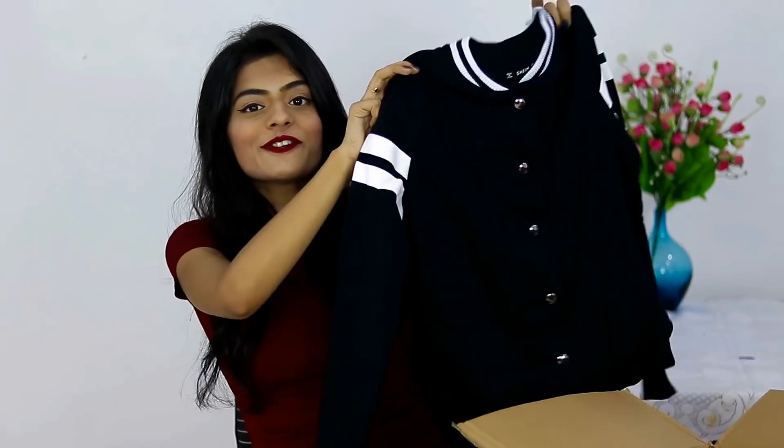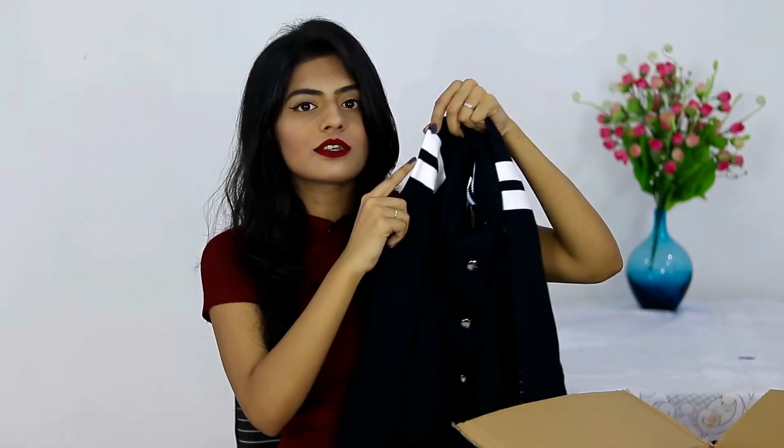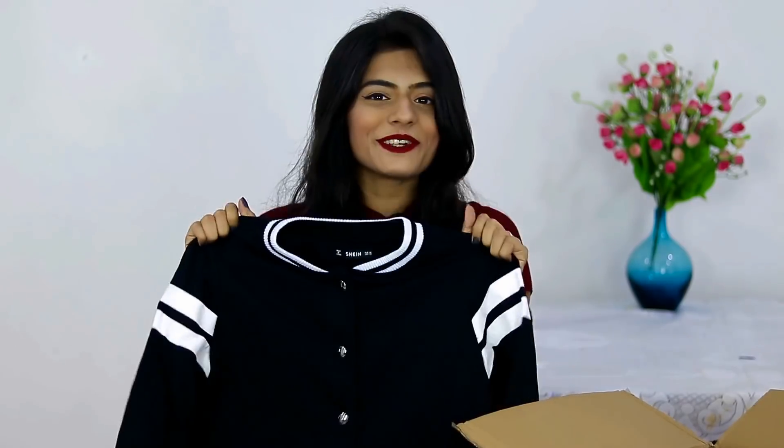The next thing I got from Shein is this jacket — oh my freaking god, it's so tumblr AF, I love it. The paint finish I expected to be cloth instead of paint, so I think it might get spoiled in the future. But the size is so freaking perfect, I cannot wait to wear this.